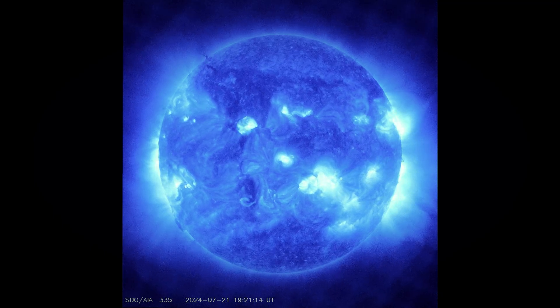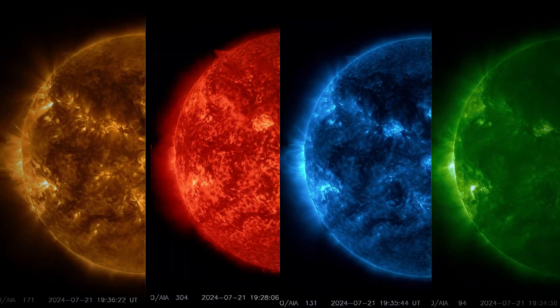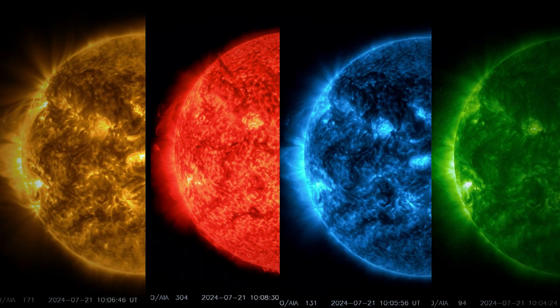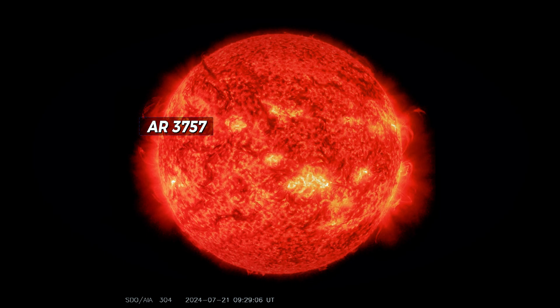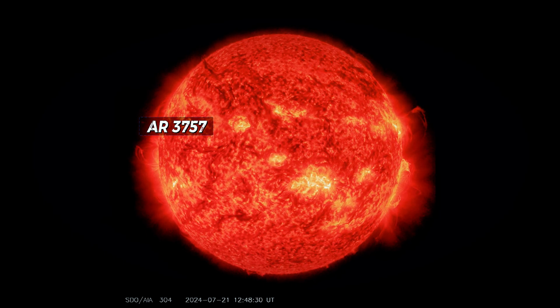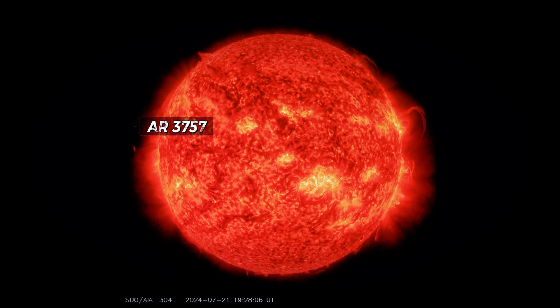These eerie-looking loops are the early stages of a coronal mass ejection, CME, which can lead to solar storms affecting Earth. The video shows the blackish plumes of plasma emerging from sunspot AR-3757, accompanied by an M1-class solar flare.